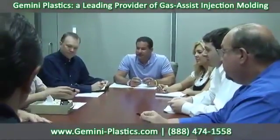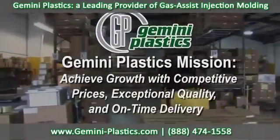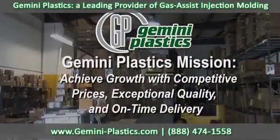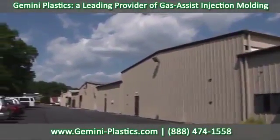Gemini's management team has over 100 years of combined plastics industry experience. The company's mission is to achieve growth by offering competitive prices, exceptional quality products, and on-time delivery. In its state-of-the-art manufacturing facilities,